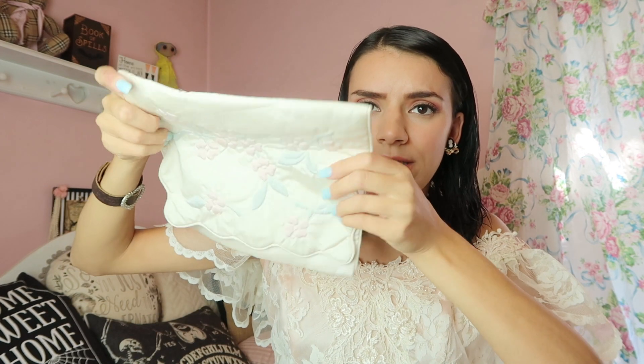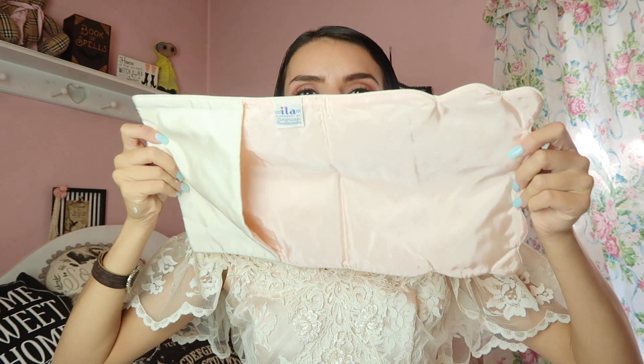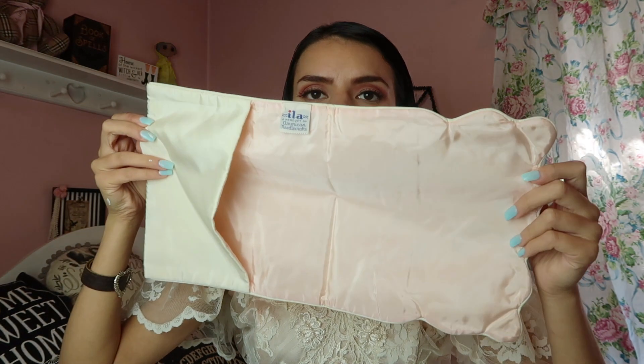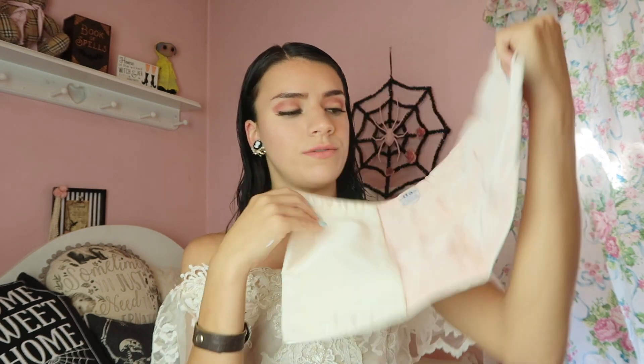The next one — you can see the details, it's super vintage and pretty. You open it up and the colors are just everything — it's like a blush ballerina pink mixed with a cream color, and it says ILA, a product of American Needle Crafts. You can probably find something like this online. You can keep toiletries, travel things, a pair of socks — whatever you want. The two paired together are just super pretty to keep on a vanity. I really live for dainty shabby chic stuff like this.